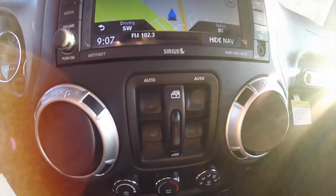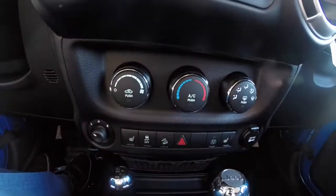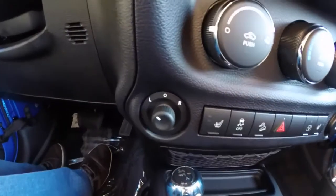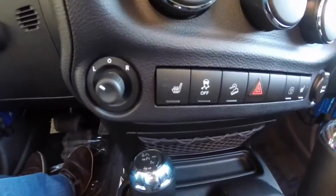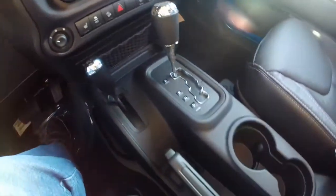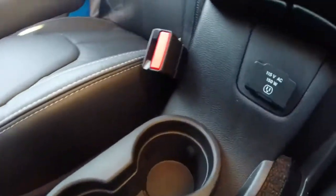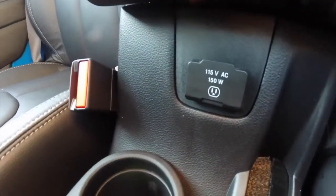Moving below, power window switches are below and between the vents. Air conditioner controls and your power mirror control. Heated seat, stability control, and hill descent control. Illuminated cup holders and a 115 volt power outlet.